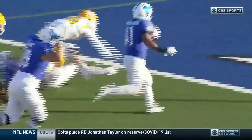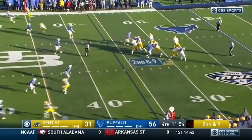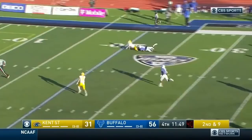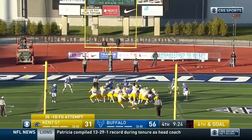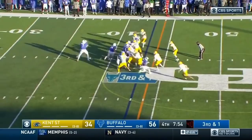Stop me if you've heard this one before — it's stretch zone to the left, everybody moving horizontally. Patterson knows exactly where to cut it up inside. Complete — a big touchdown-saving tackle five yards out. And Tricket is good. 56-30.